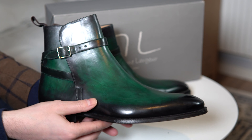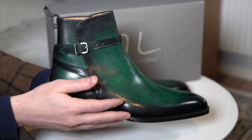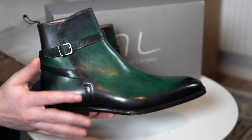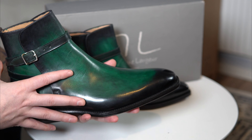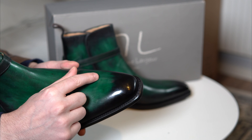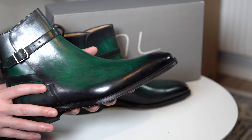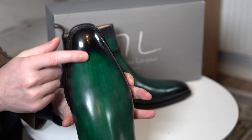The color is absolutely gorgeous — they call it the V026 patina, listed under their green patinas. With strong light it looks like emerald or jade green; in a more conservative everyday environment it reads as a dark forest green, which is great for versatility. The finish is excellent — you can see these are hand painted. There's really nice burnishing on the toe that fades nicely, more prominent towards the front, and the burnishing continues around the edges of the whole boot.